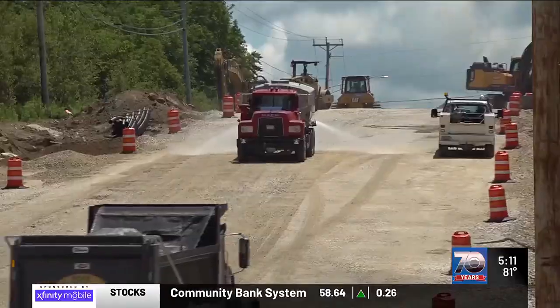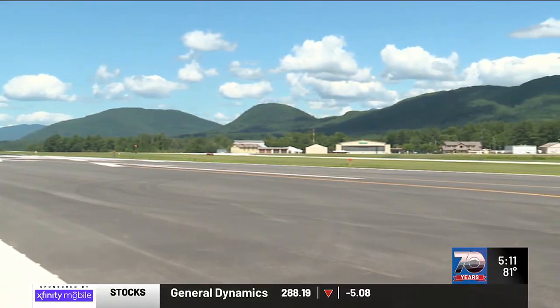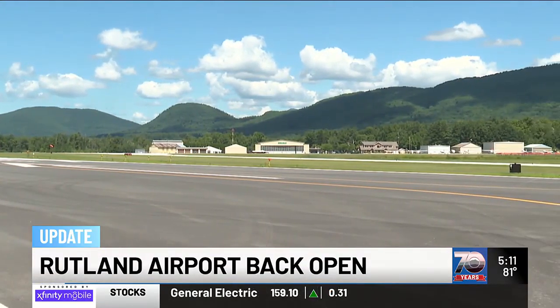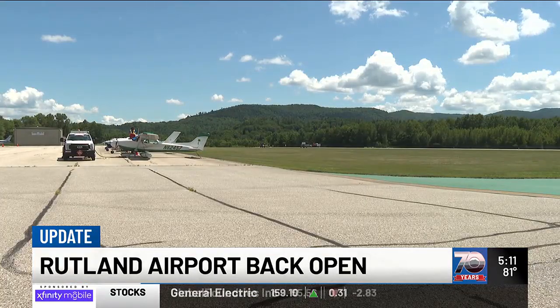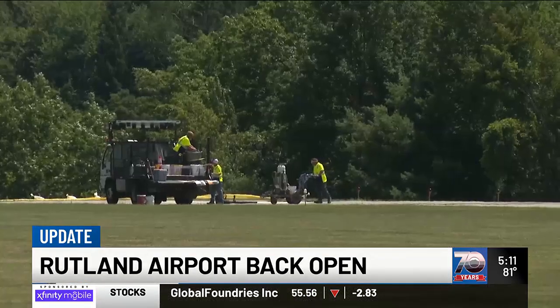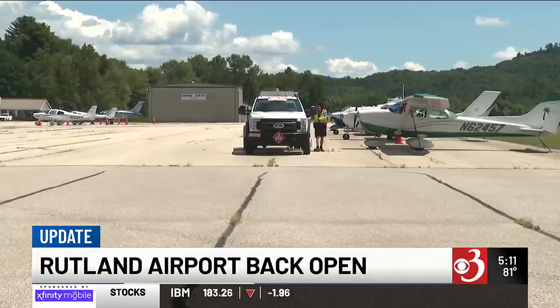The airport is back open after runway upgrades had it closed for nearly two months. The $47 million in infrastructure improvements are being paid for with the help of Vermont's Agency of Transportation. The runway at Rutland Regional Airport was closed for seven weeks for renovations, including paving and new runway LED lights. It was all part of the FAA's Capital Improvement Plan.